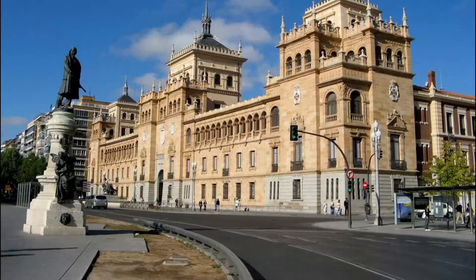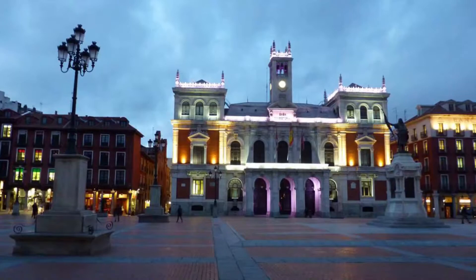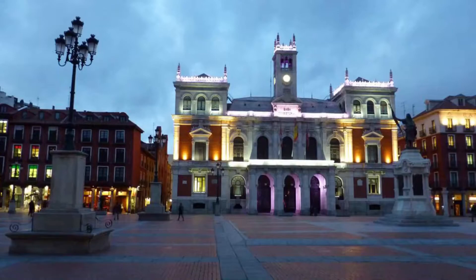Number five: Academia de Caballeria. On the northern limit of Valladolid's main park, Campo Grande, is this stately building owned by the Spanish military. The Academia de Caballeria dates from 1920.